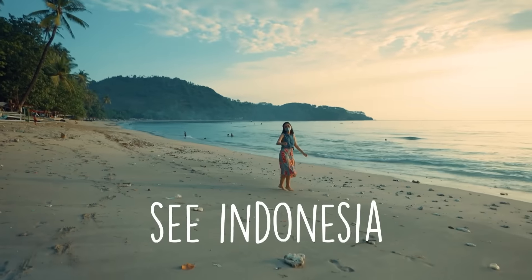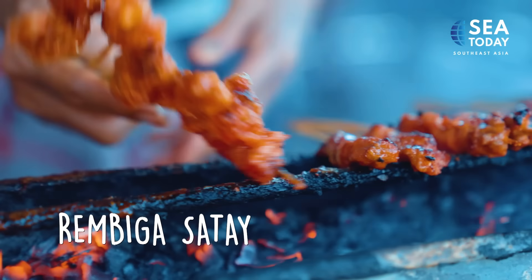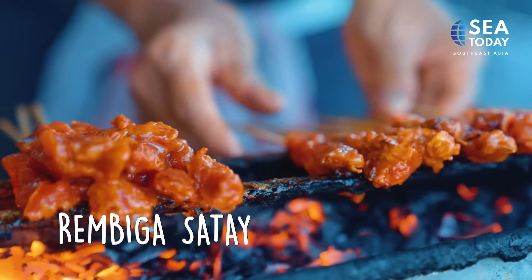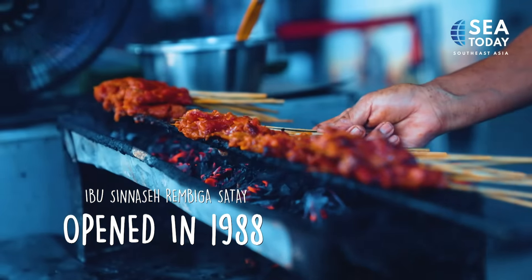See the beauty only unseen in Asia. The Sata tribe's cultural contribution also exists in their food, like this satay.